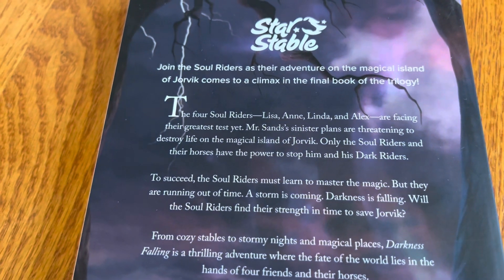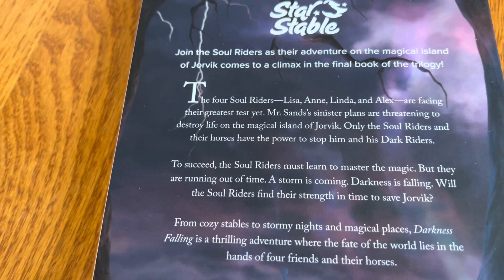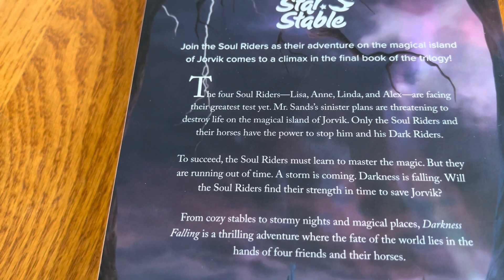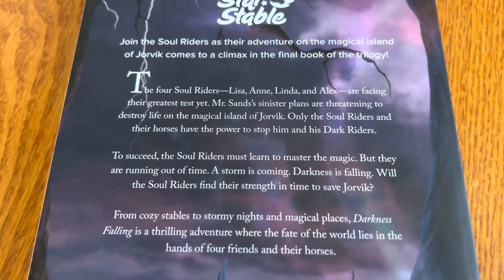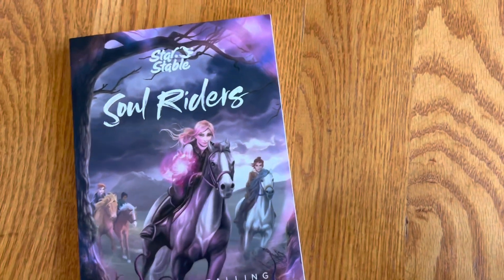It has vibes of — oh, it's a really great series set in like old England with the word darkness in it. I'll link it, I'll find it. But this is like a horse version of it. It has like a manga type feel too.